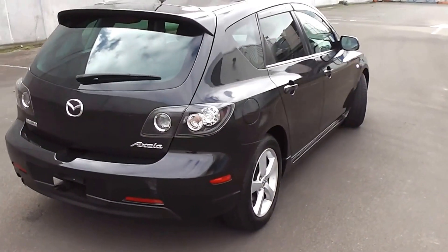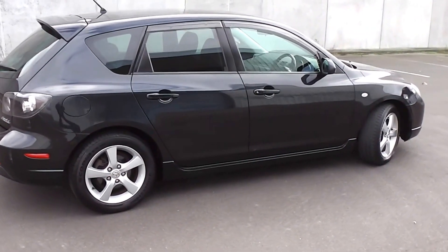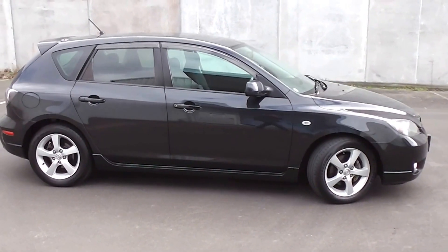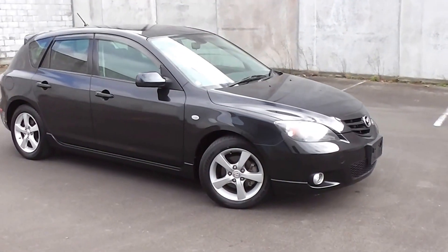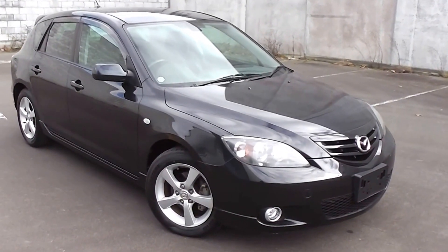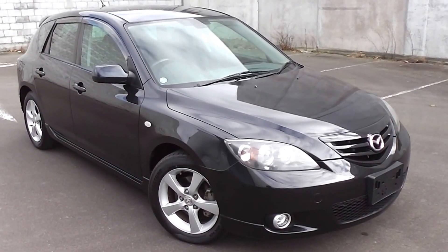So there you have it — a very tidy 2005 Mazda Axela 20S Sport. You can finance this Axela from no deposit, and we've got very competitive interest rates available. Please give us a phone call for a no-obligation finance quote, or you can go to our website and do an online finance application at www.pdm.co.nz.